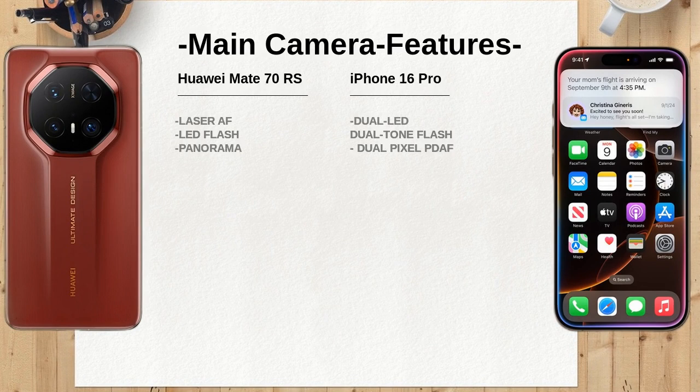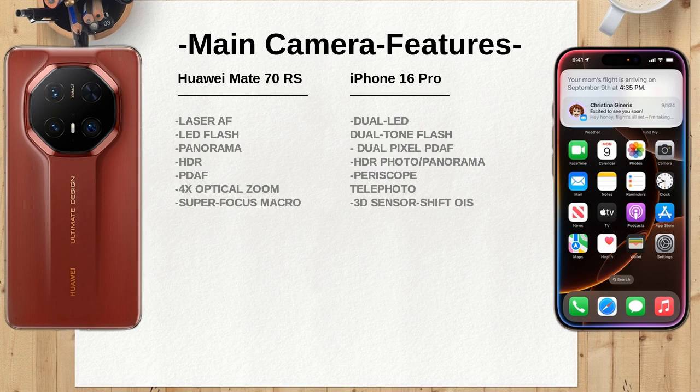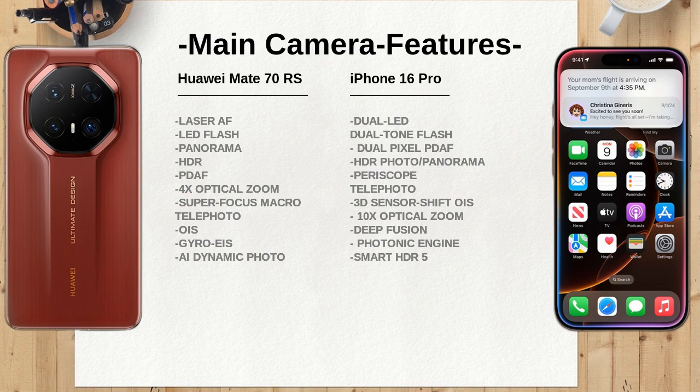When it comes to internal memory, the Huawei Mate 70 RS offers configurations up to 1TB with 16GB RAM, which is significantly higher than the iPhone 16 Pro's maximum of 1TB with 8GB RAM. This could be a deciding factor for users who require extensive storage for apps and media.